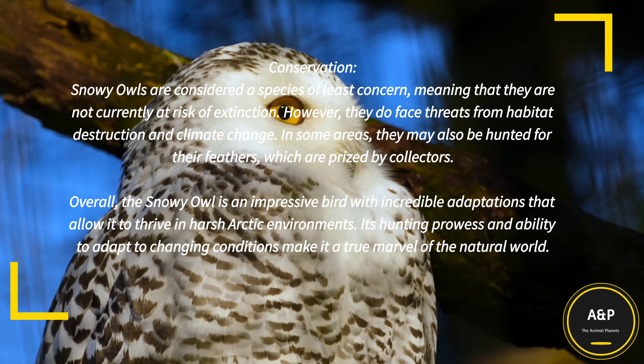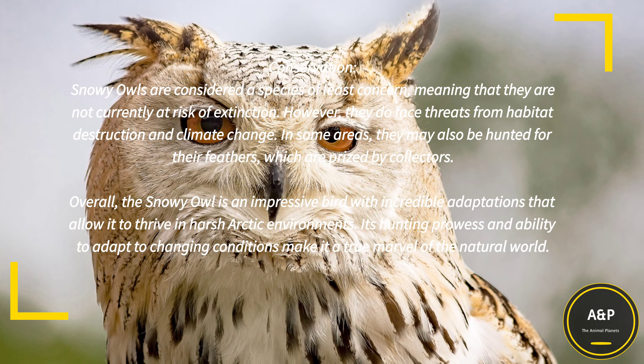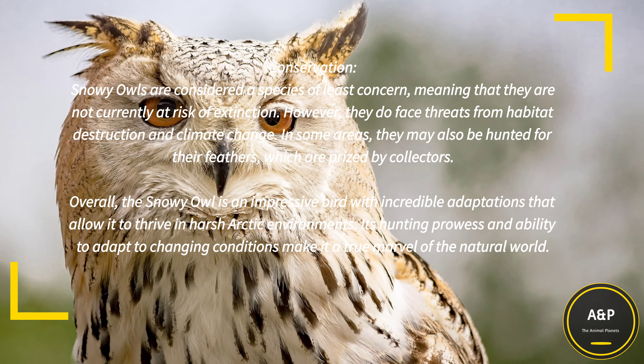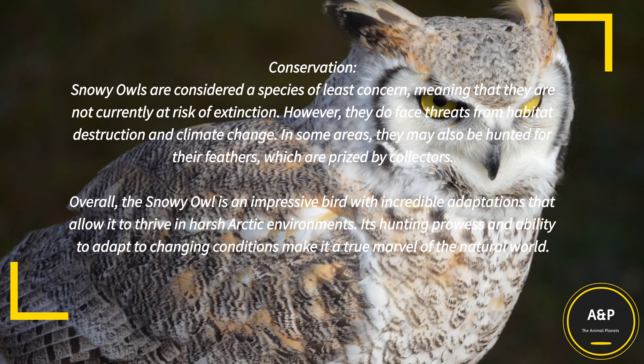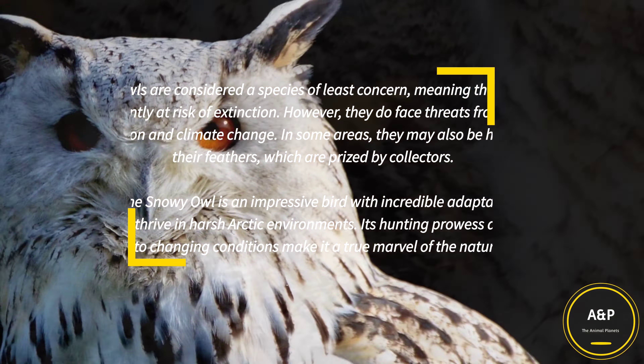Overall, the Snowy Owl is an impressive bird with incredible adaptations that allow it to thrive in harsh Arctic environments. Its hunting prowess and ability to adapt to changing conditions make it a true marvel of the natural world.